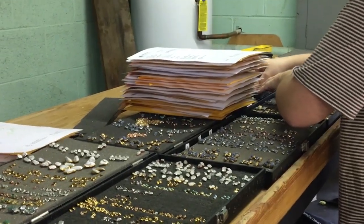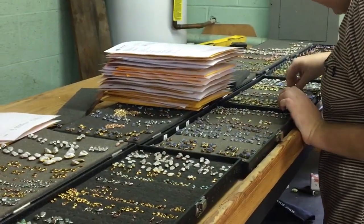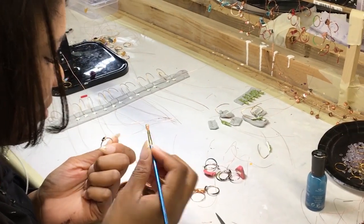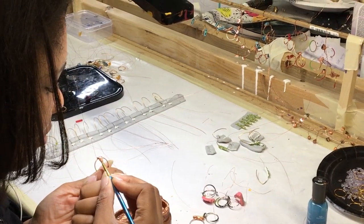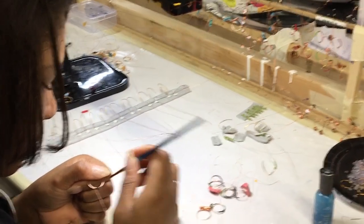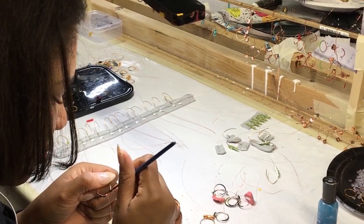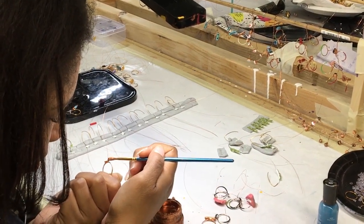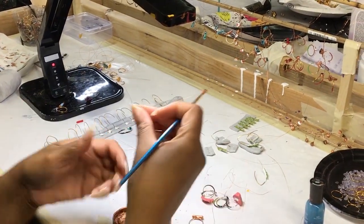Joanna is currently picking out earrings to be shipped out. Over here is where we paint the conductive paint on our rings. Basically what we do is paint copper paint around the gemstones, and this creates or makes our rings conductive, which means we can run electricity through them to grow the metal setting around the gemstone — which is what creates that beautiful metal setting.